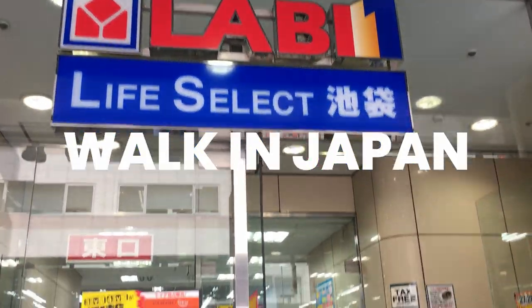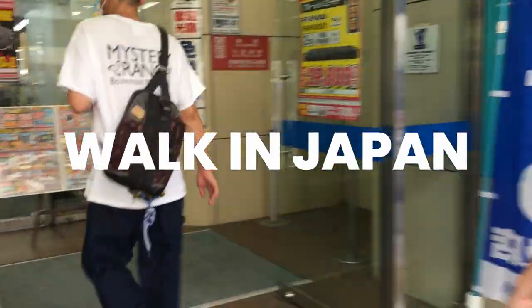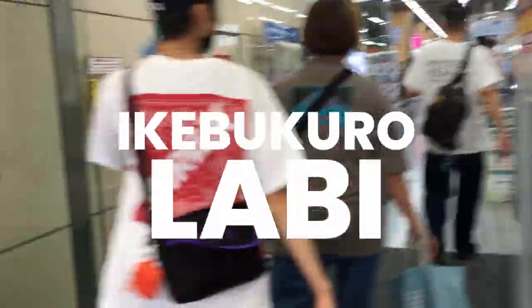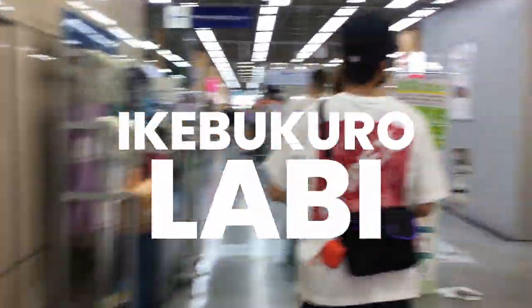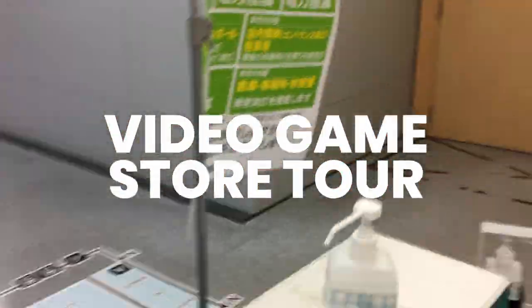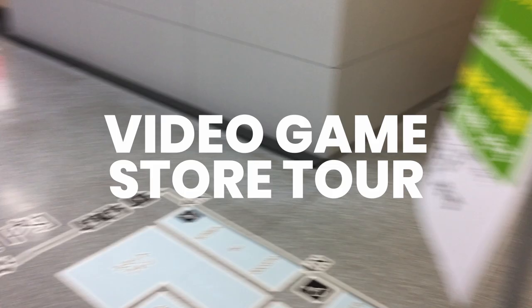Hi, Genki desu. In this video I want to give you a tour of Ikebukuro Laabi. It's a really big electronics store in Ikebukuro.